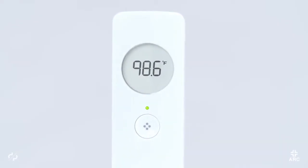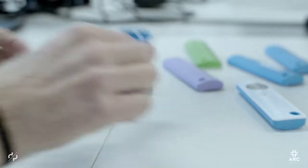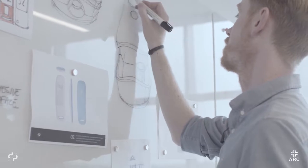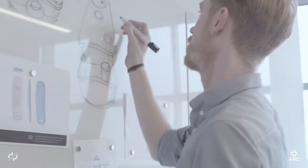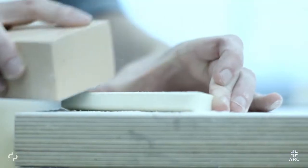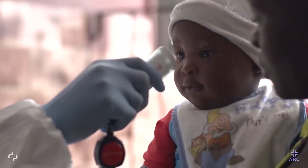My name is Terence Keeley and I'm a design consultant at Design Partners. I work primarily in the healthcare department, focusing on products that cross the boundary of consumer and medical. When deciding upon the form, we knew we wanted something really simple — visually it needed to be really simple. We wanted people to look at the product and go, 'boom, I know how to use this.' We think that Arc is disruptive technology because if you think about it, if you could take temperature without touching, why would you do it any other way?